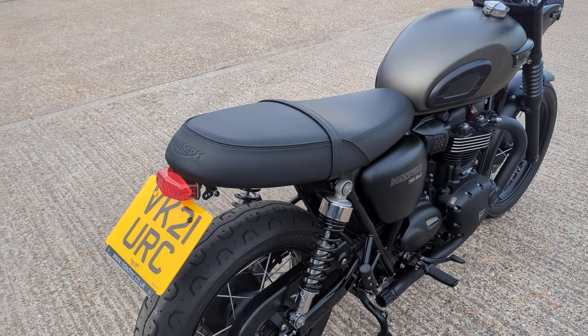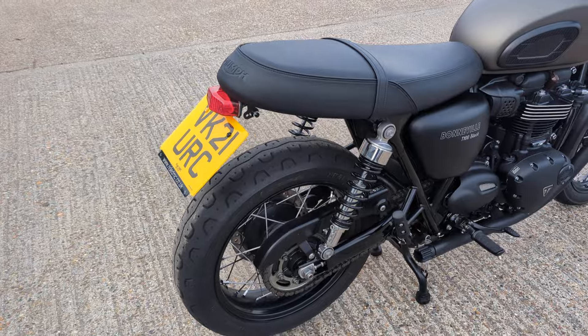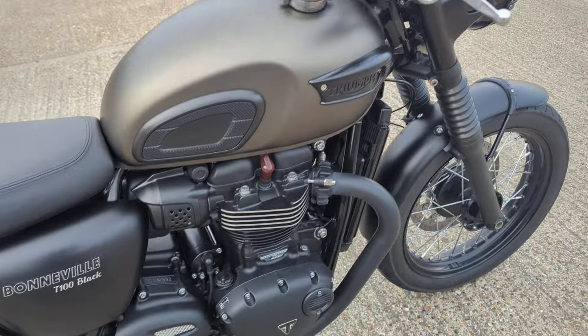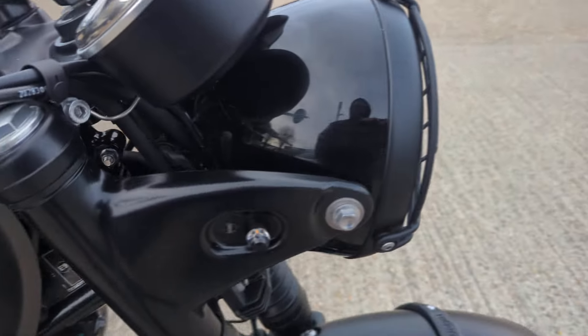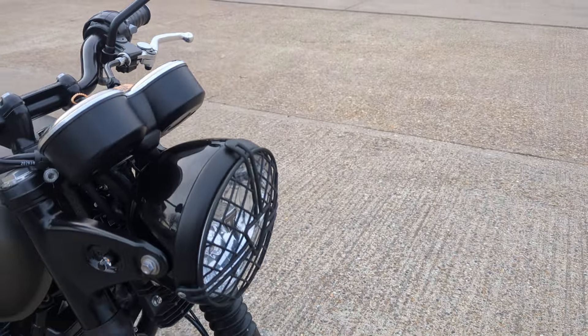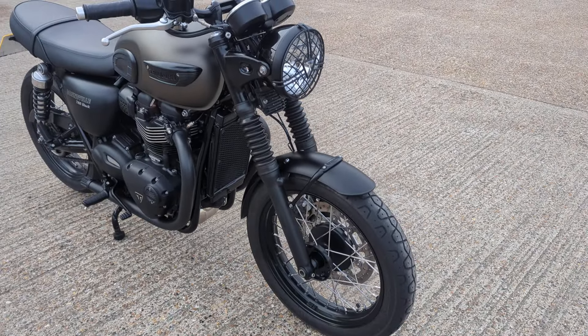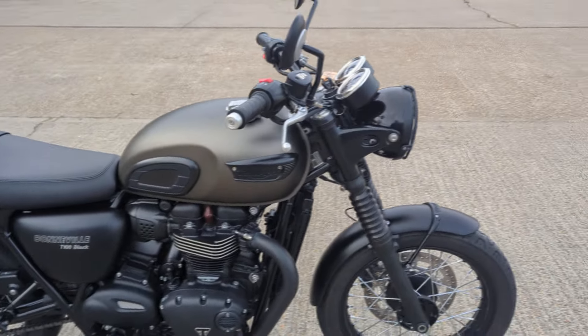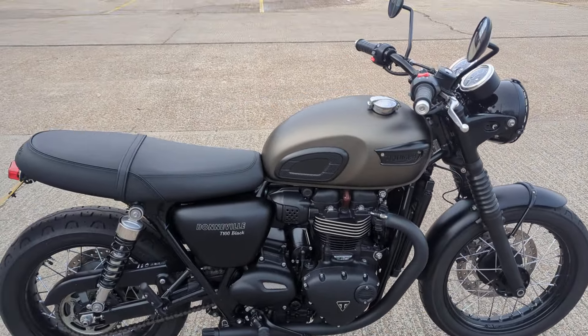It's been lightly customised — it's got the tail tidy on, little short baffled exhausts, short indicators, little tiny indicators on there, and it's got a headlamp guard on.